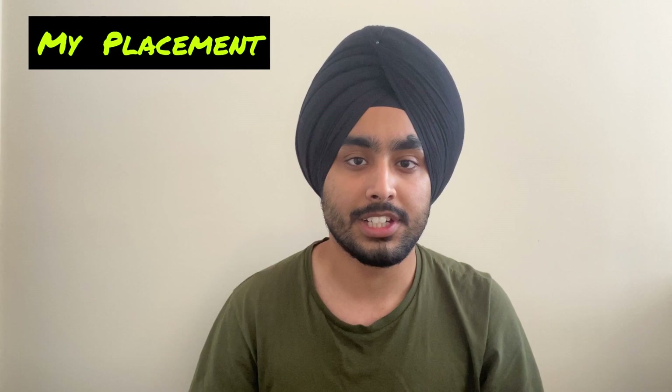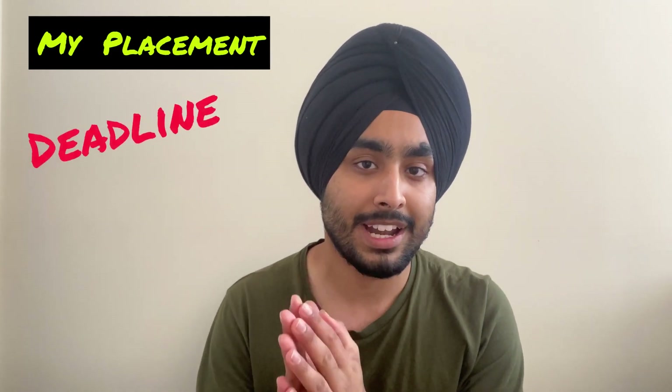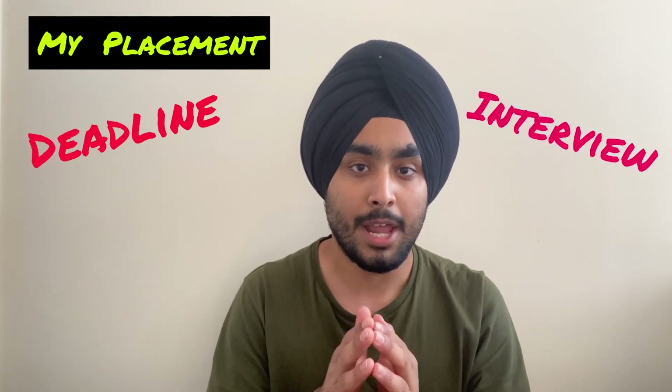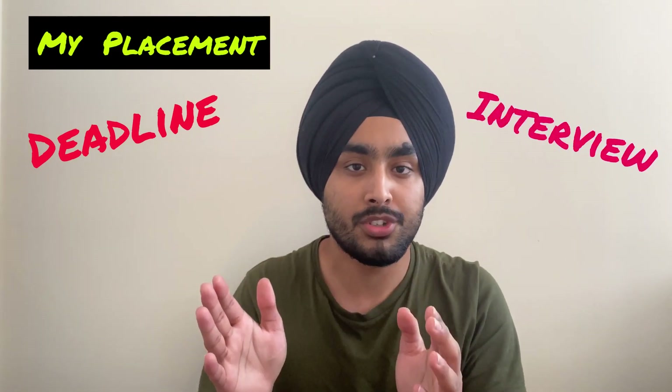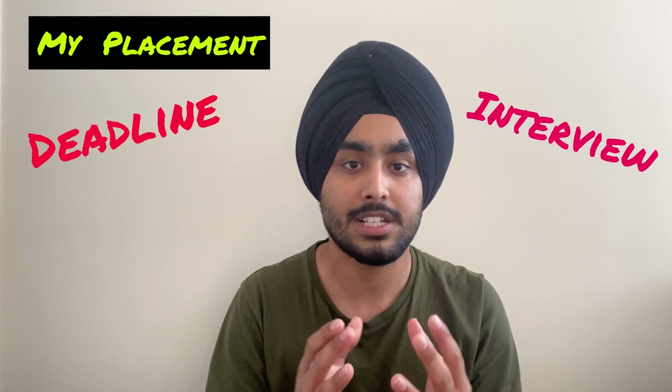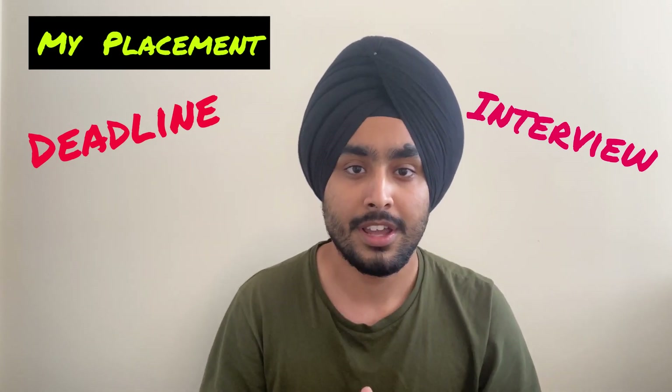A quick update: I've got my internship right here in Newcastle, and that was the reason I relocated from Glasgow. This is exactly what we are going to talk about in today's video, which is regarding internships and placements. I will be covering my own journey for getting this internship — what was the deadline, which month of the year to apply, and moving on to the interview stage — what tasks I had to face between the application and interview stage.